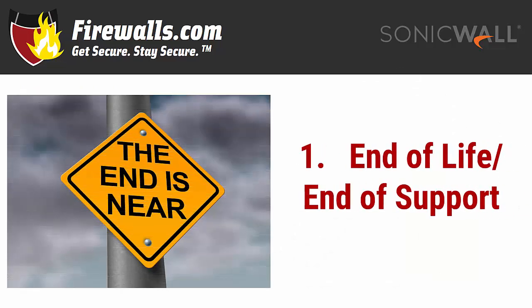So let's get started right away. Reason number one: end of life, end of support. Chances are if you're thinking about upgrading you already have a firewall.